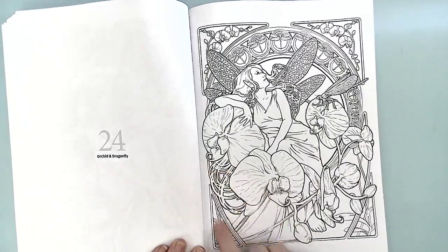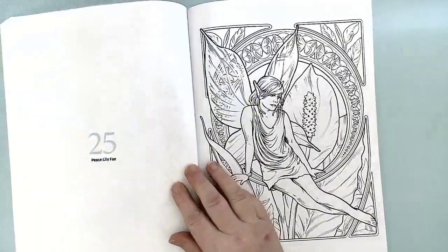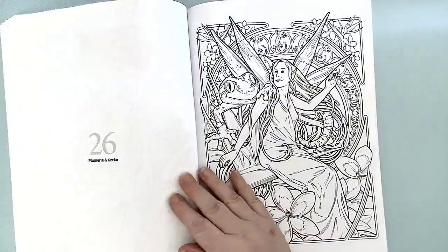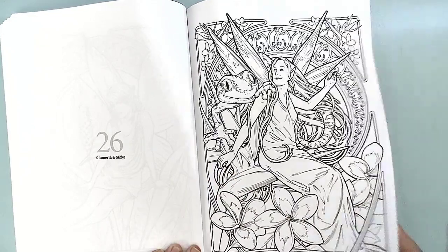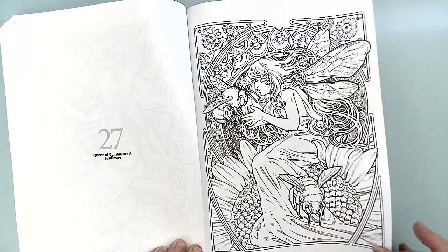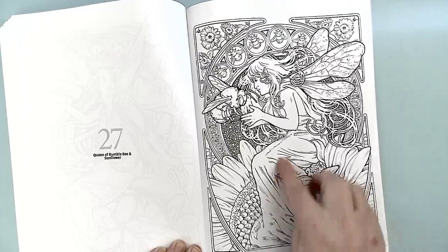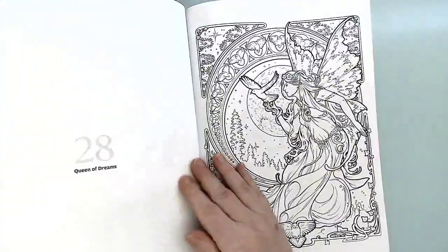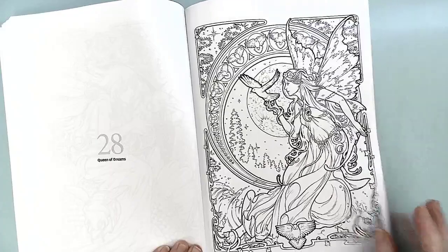And of course another orchid — a different type of orchid with the dragonflies. And there's the Peace Lily Fae. And the Plumeria and Gecko. And the Queen of the Bumblebee with sunflowers. I'm not quite sure which one's the Queen of Bumblebee — I think she is, but you never know. That could be the Queen Bumblebee there. And then the Queen of Dreams — this is another one of my favorites. I really like this one. I will definitely be coloring that one.